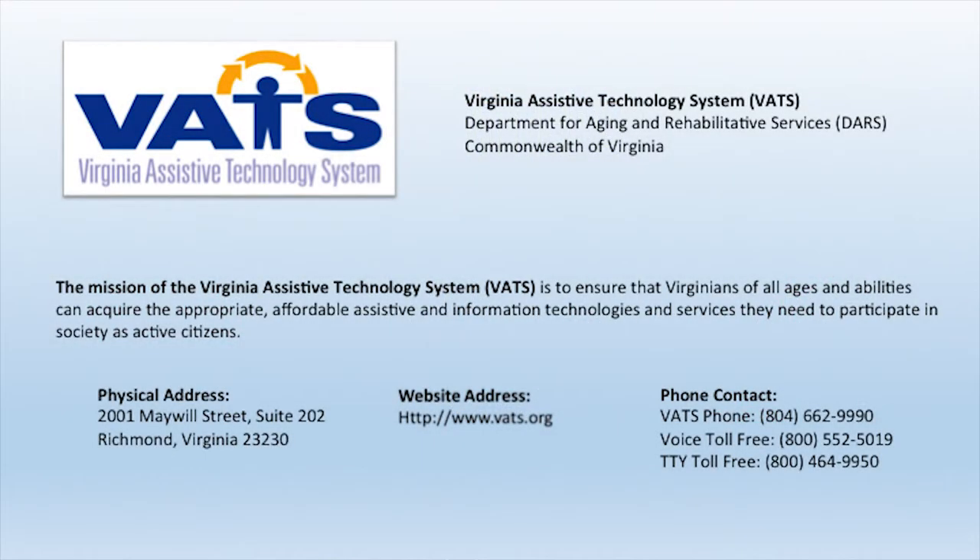This is so important because people need resources and don't always know where to find programs or equipment when a situation arises. How can Virginia older adults participate in these programs? It's very simple — just call our main line and leave a message, or go to our website at www.vats.org. There are no age requirements — we help everyone, all Virginians, from age zero and up. If you're in need or know someone in need, it's a great program to contact.